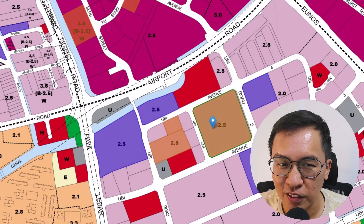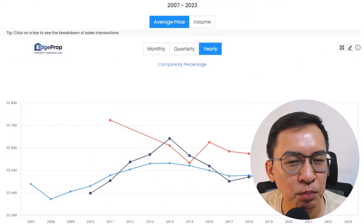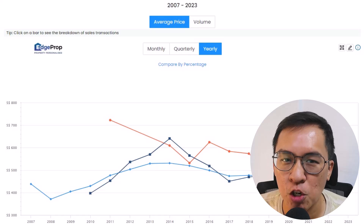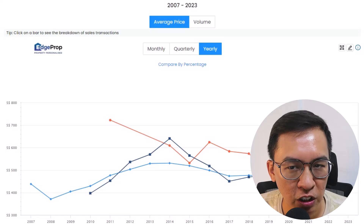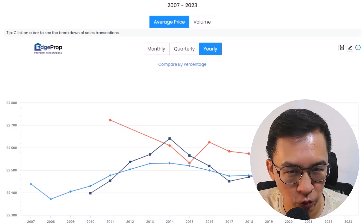They are all on 60-year leasehold and are sold under the government land sale program. We will be talking about their past performance in detail. We will also assess if buying industrial properties is a good investment alternative in today's market. Let's dive straight into the data.